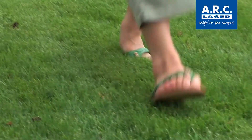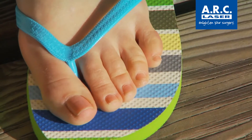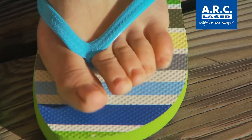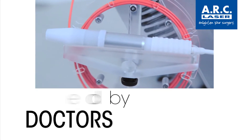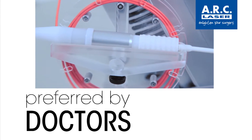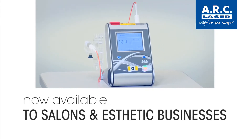Now there's a way to help virtually all of these people with an innovative new piece of technology. Diode laser technology is the answer. This new technology is the choice of podiatrists, dermatologists, nail salons, and aesthetic clinics.